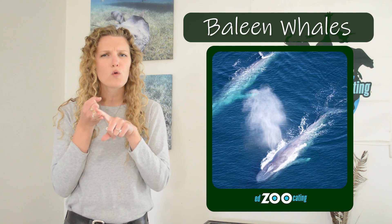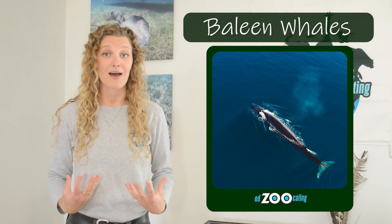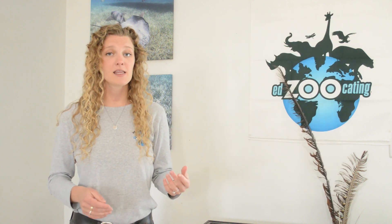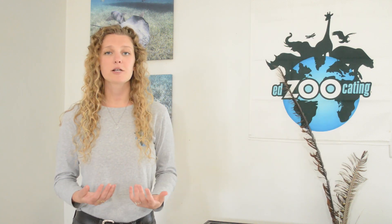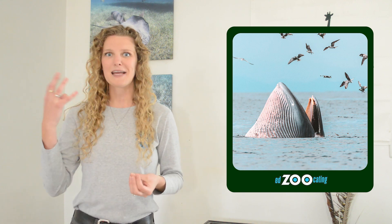Humpback whales, blue whales, and bowhead whales are all considered baleen whales. Regardless of whether cetaceans have teeth or baleen, we typically consider cetaceans carnivores, meaning they're meat eaters. Our toothed whales eat fish, squid, octopuses, and other organisms. Our baleen whales eat tiny food — tiny crustaceans like krill, fish eggs, crab larvae, and sometimes phytoplankton, which is an algae. But we do typically consider them to be carnivores.